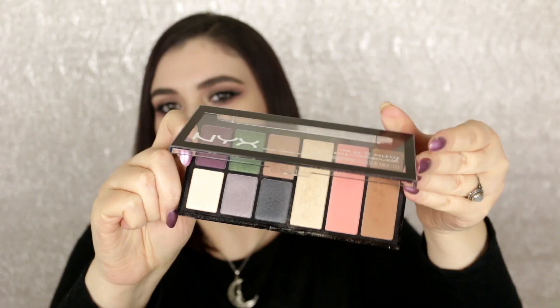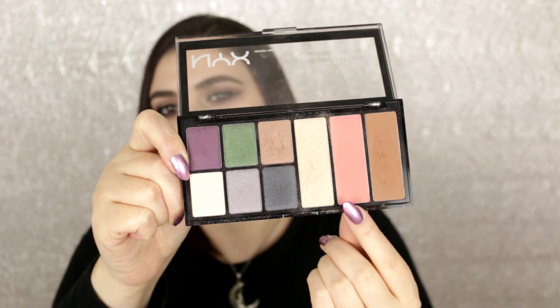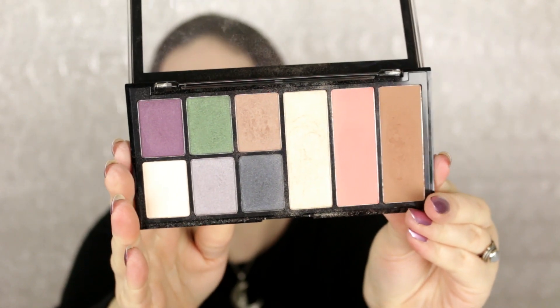Moving on — I have only one palette from Mix Cosmetics. It's kind of in the face and eye category, but I'll include it. This is the Go-To palette, and you get a bunch of shadows, highlighter, blush, and bronzer. Everything is so pigmented and really good quality. I'm going to be keeping this one.